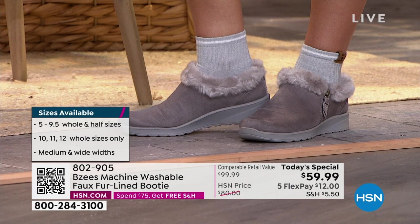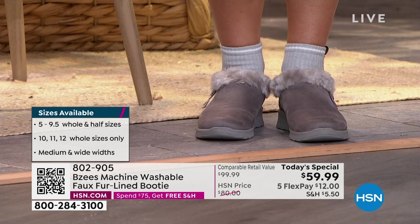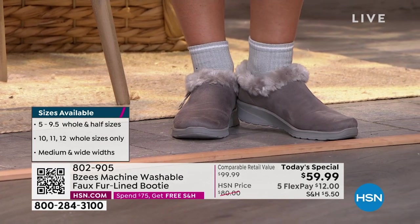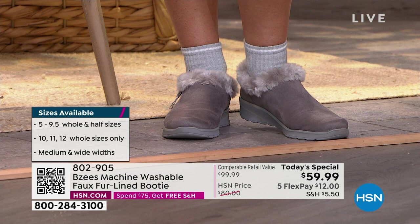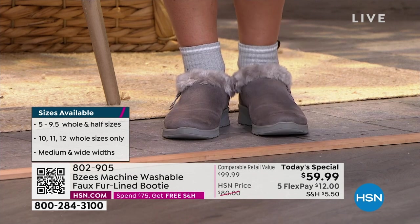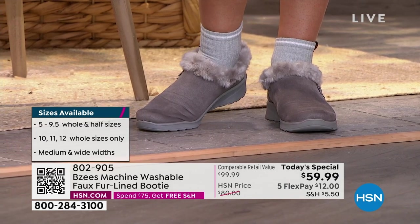I'm a pageant girl — I beat my feet up with high heels. I can't wear high heels anymore, and if I do, it's probably with a ball gown sitting down the whole time. You'll see me wearing my BZs every day. I work in construction, I'm on hard concrete, I'm around dirt. I make kitchen and bathroom countertops, so I get these dirty, but I throw them in the wash, simply let them air dry, and boom — I'm ready to go the next day.